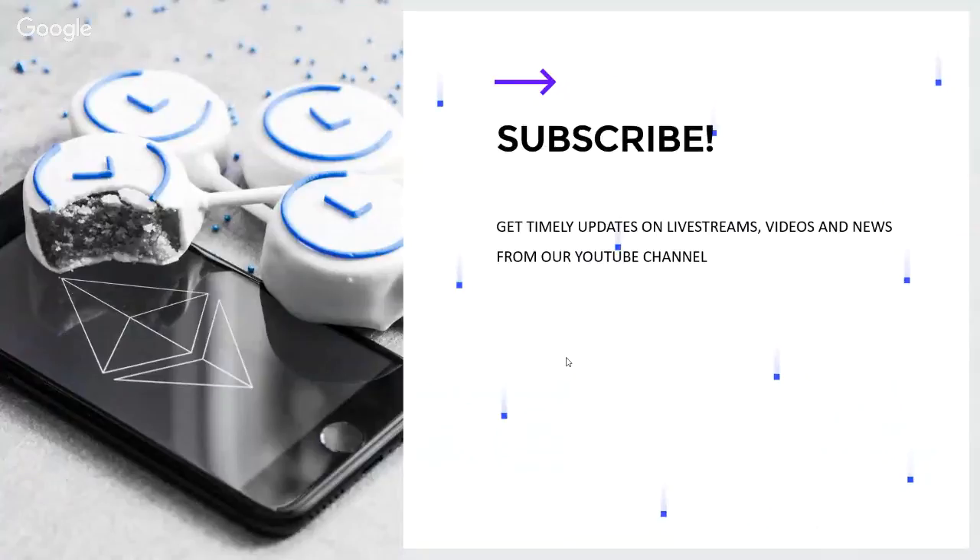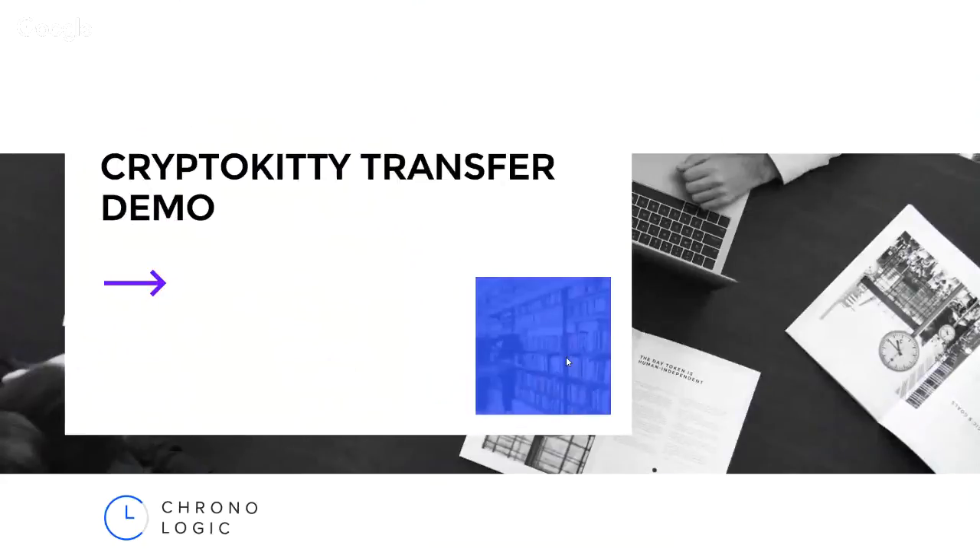Please subscribe to this channel and like this live stream — there are more live streams and videos coming. As you can see we are pretty active; you can go to the Chronologic channel's videos section and see how many videos we upload. We have many contributors to our channel and everyone from the team is posting videos. We want to educate you and give you a lot of knowledge on how to work with crypto and how you can automate certain things. Now let's go to the CryptoKitty transfer demo.